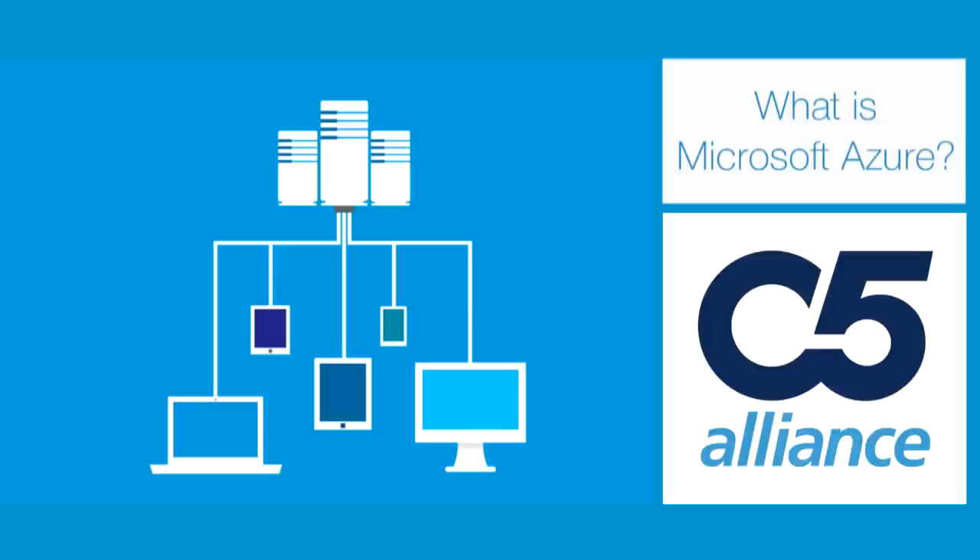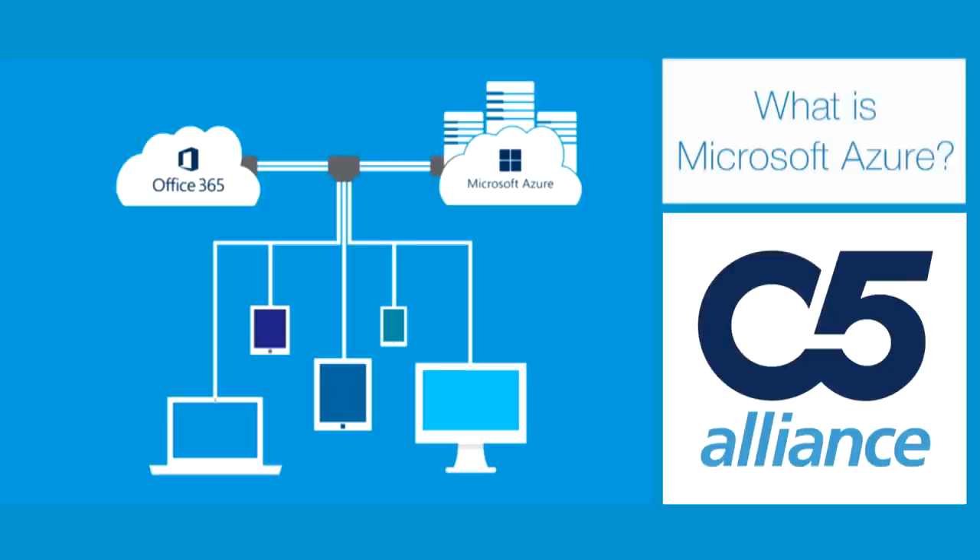The traditional computing model would require a server room to be based on premises or in a data center. What Microsoft Azure gives you is the capability to move that data center into the cloud, whether it be for bespoke or legacy applications that aren't provided by Office 365.